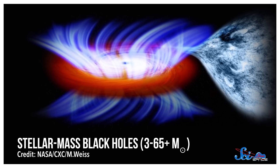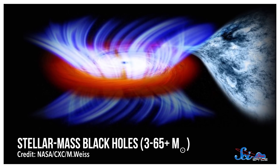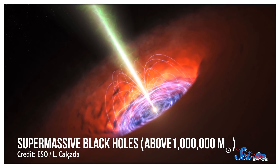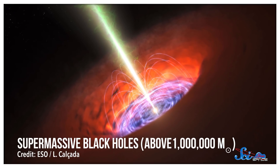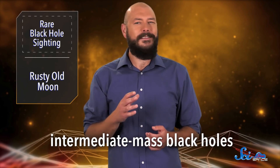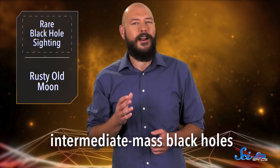Few things in astronomy are as strange or captivating as black holes, and part of their appeal might be that they're hard to figure out. Even after hundreds of years, we still aren't sure what sizes they come in. We know about stellar-mass black holes, which form from collapsing stars and have masses up to a few dozen times our sun. And we know about supermassive black holes, which can anchor galaxies with masses millions or even billions of times greater than the sun. But then there are all the sizes in between. It might seem obvious that they should exist, but historically, these intermediate-mass black holes have only been seen in hints and glimpses, and they've long been one of astronomy's great mysteries.